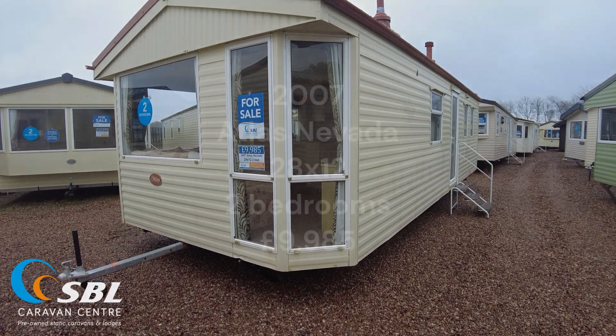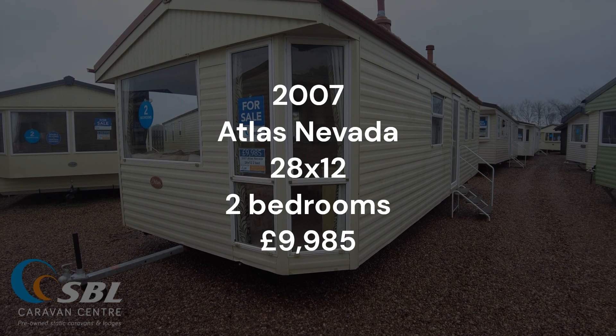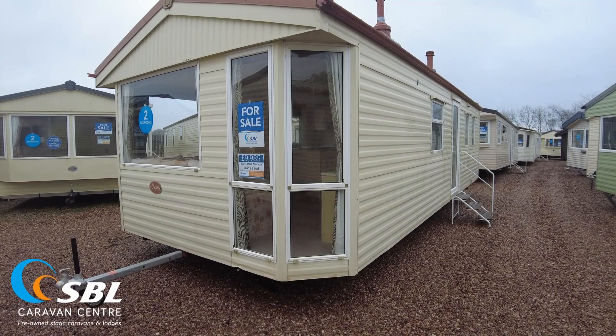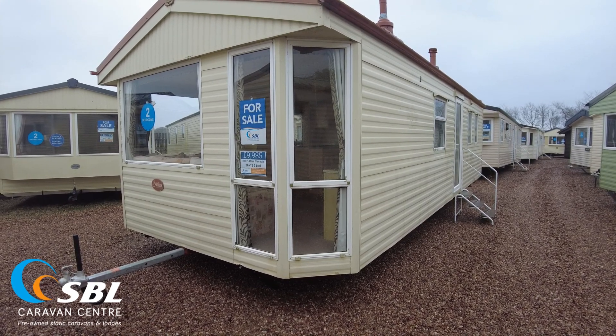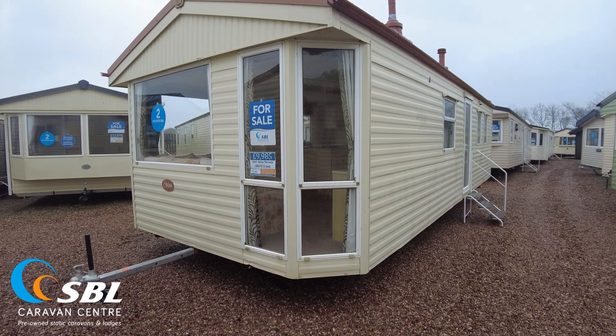So that's been the 2007 Atlas Nevada 28x12 two bed, priced at £9,985 — single glazed with a tiled roof. We can get it double glazed if you'd like to come and have a chat about the work involved. Some nice big windows, lots of natural light. It's cold and rainy here so I'm heading back inside — give us a shout, give us an email, and hopefully see you soon. Cheers.